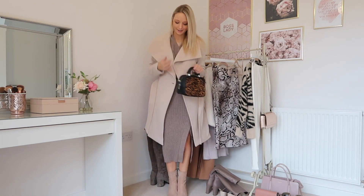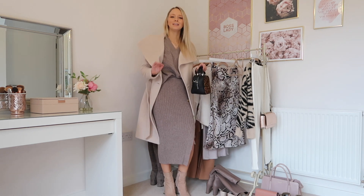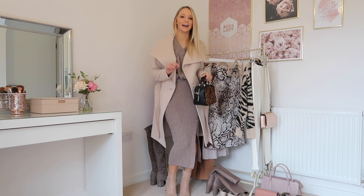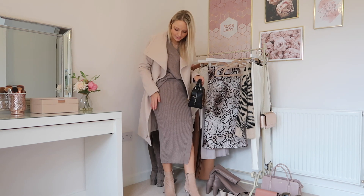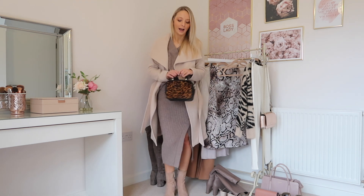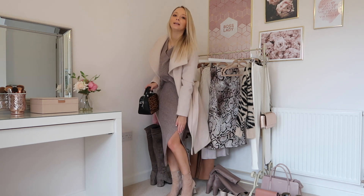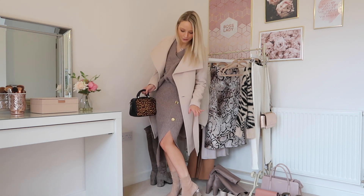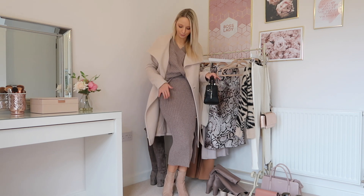So this is outfit number one and I've put on a matching co-ord, which I'm obsessed with at the minute. I really didn't like them at first but I've seen quite a few people in them and I thought I might just be able to get away with it. So I've given it a go and I really like it. It's a matching knitted pencil skirt with the matching jumper, both from River Island. They've got these gold buttons going down the side and there's a really big slit in the skirt, which means you can walk like normal and you're not restricted.